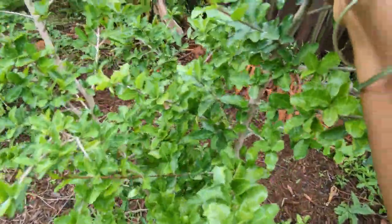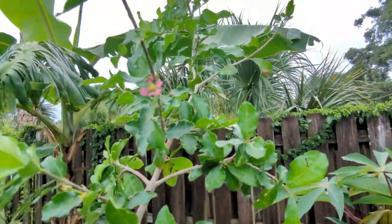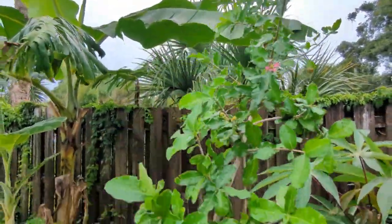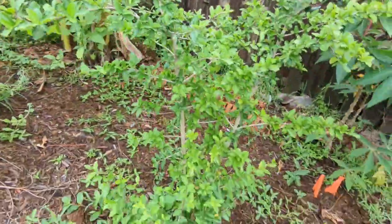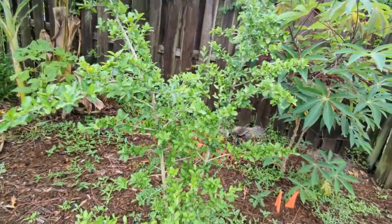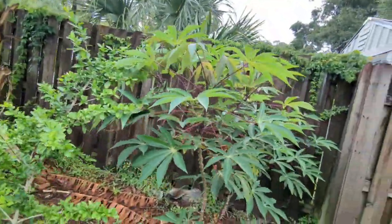Here I have my Jamaican cherry and it's just now beginning to blossom — I have little blossoms coming out all over. I'm very, very happy; this is my first time getting blossoms from this tree. I have more cassava here.